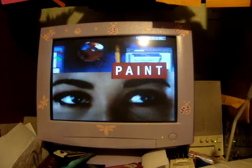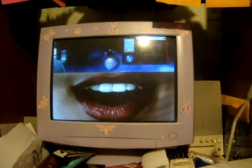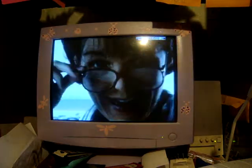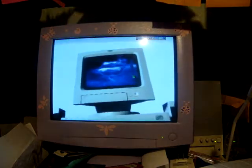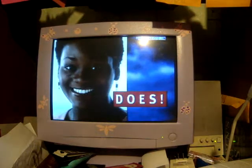Paint. Write. Talk. Welcome to the future — active shows and tells and thinks and does.